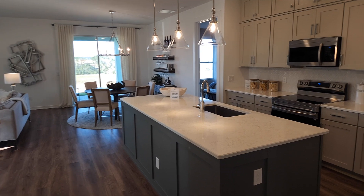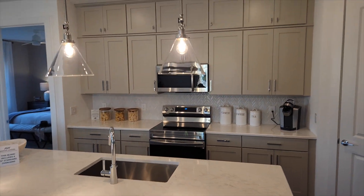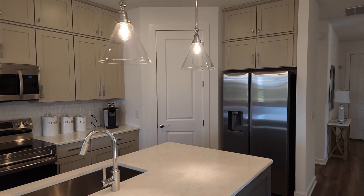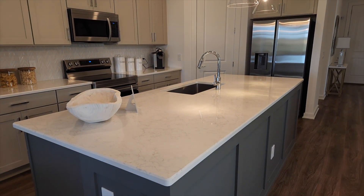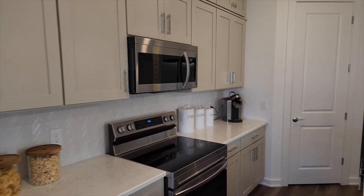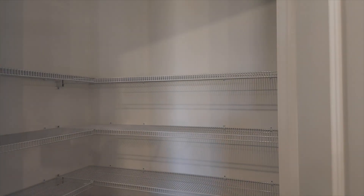Take a look at this kitchen - I know it's an upgrade but I really like how they did the cabinets touching all the way up to the ceiling. It does have a really nice size island as well. Let's take a look at this pantry - definitely a good size here.